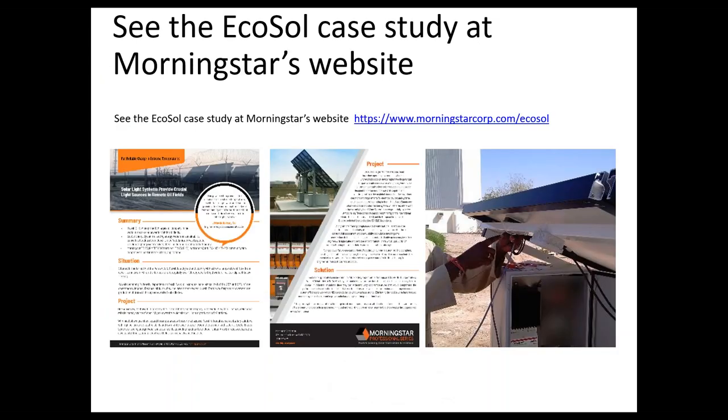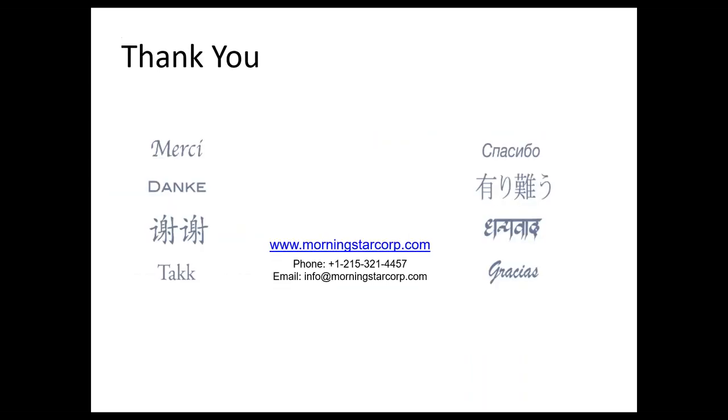If you'd like to read the full case study, you can go to our website where a PDF is available for download with more detail. Certainly, if you have any questions, feel free to give us a call or visit us at MorningstarCorp.com. Thanks for tuning in and we look forward to hearing from you soon.